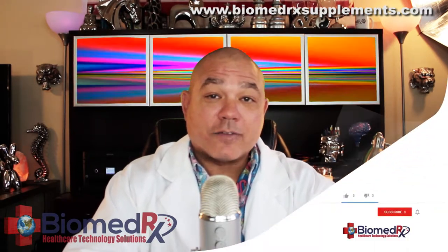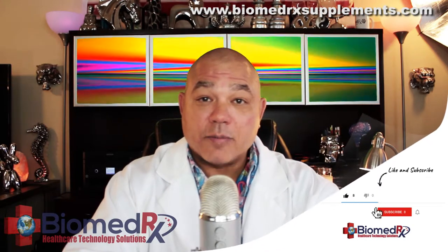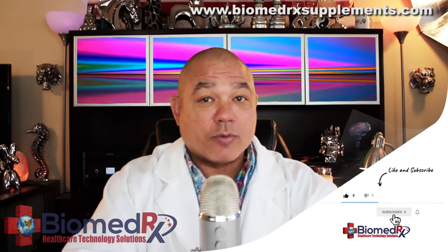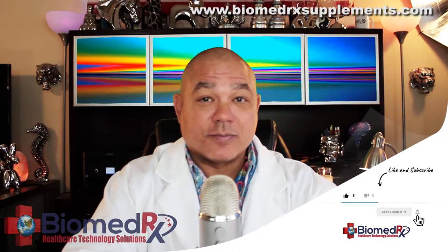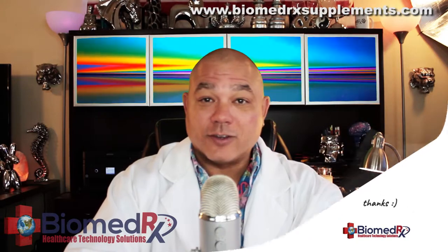Well, that's all I have to say for this video. If you like this video, please hit the like button. Also, subscribe to our page, comment, share, and hit the bell to be notified of future videos. Thank you.